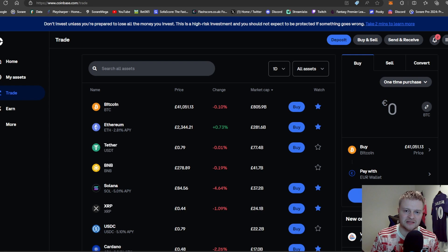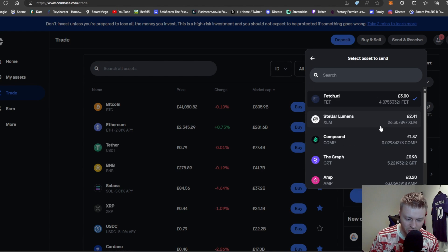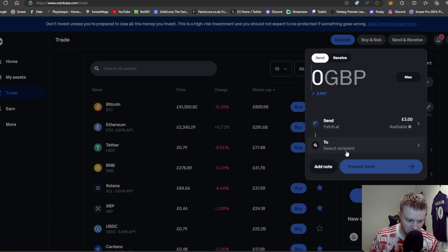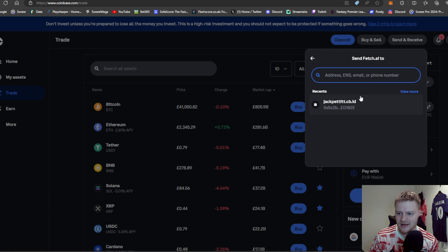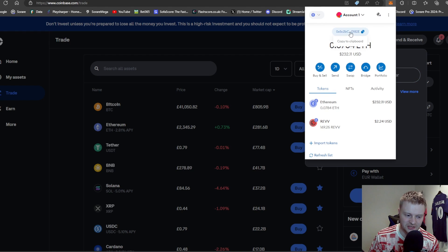Moving on to the final couple of steps: download MetaMask. I already have it here — it shouldn't take too long to set up. Once you've got that extension ready, head back to Coinbase, click Send and Receive. You should see the Ethereum you just purchased. Click on Ethereum, then click Send, and this is where your MetaMask comes into play. Click onto your MetaMask extension — you'll see your address at the top. Copy your Ethereum address.